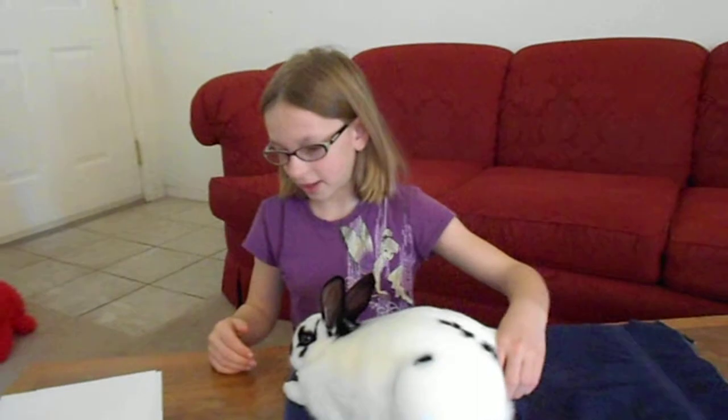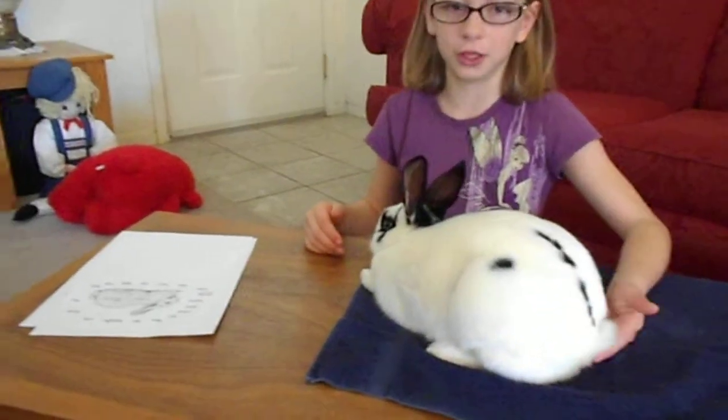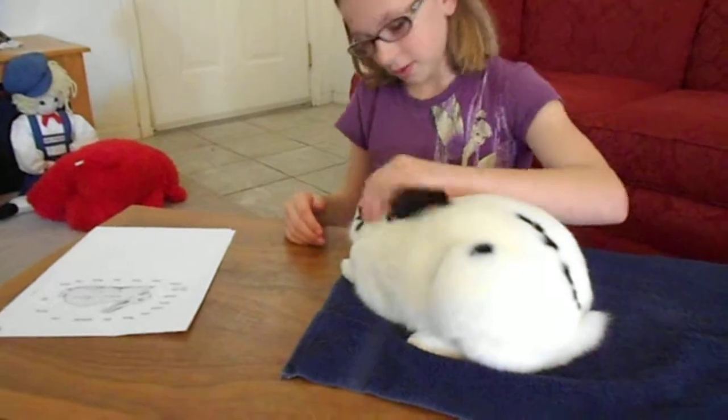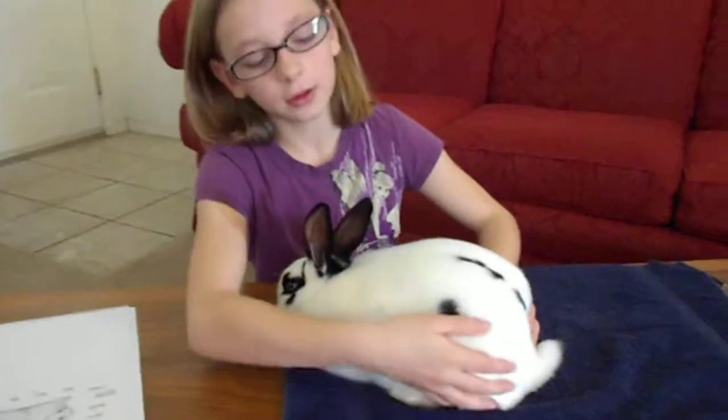This rabbit has a strong, high tail, which is a good position. Right back here is the hindquarters, which is like the hips for us.